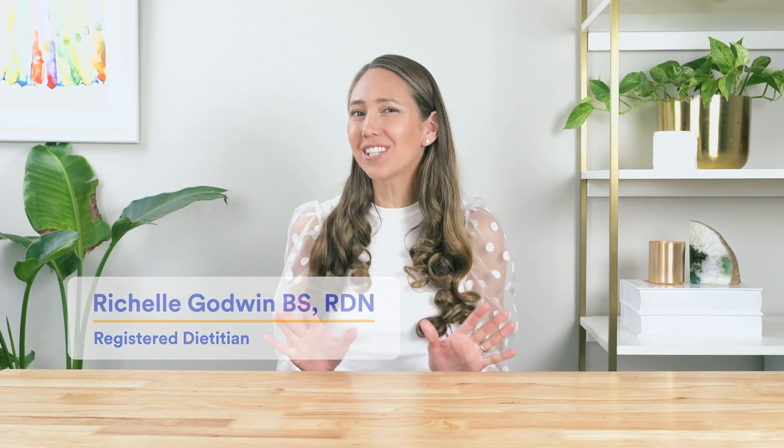I'm registered dietitian Rochelle Godwin, and this might just be one of the most popular questions I get asked. And I think the best place to start is by quickly showing you a short video of how the digestion process works.